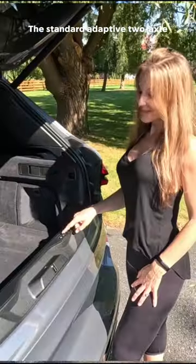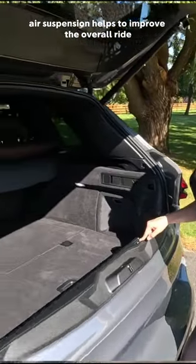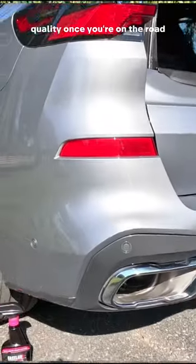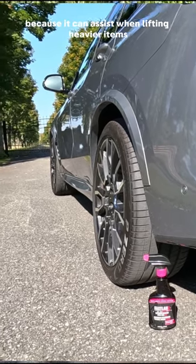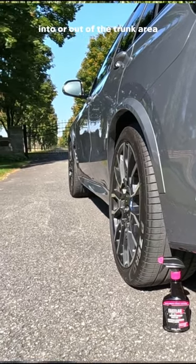The standard adaptive two-axle air suspension helps to improve the overall ride quality once you're on the road. I also prefer an air suspension because it can assist when lifting heavier items into or out of the trunk area.